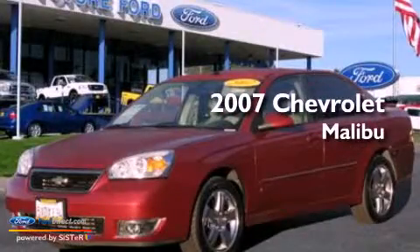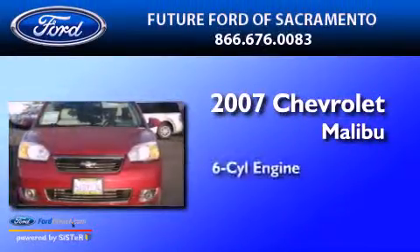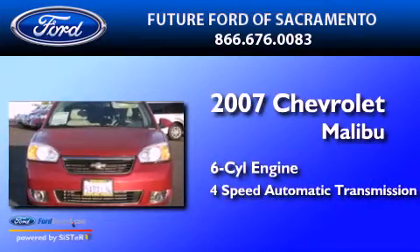This is a 2007 Chevrolet Malibu. It features a six-cylinder engine and a four-speed automatic transmission.